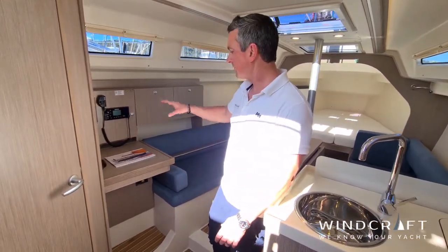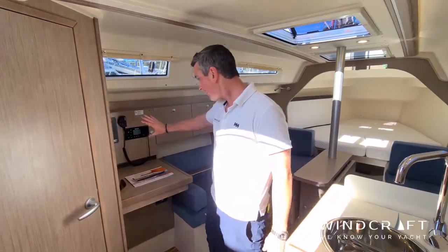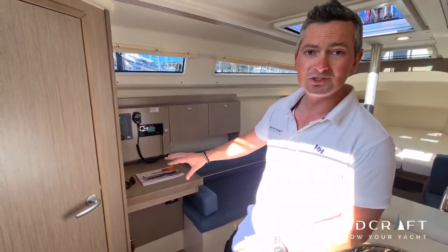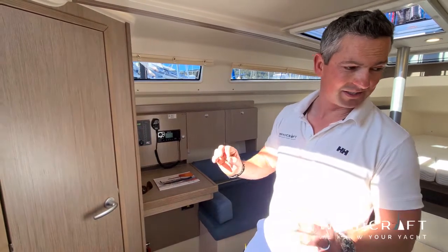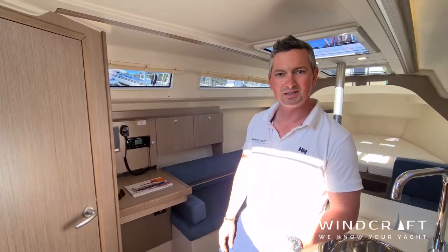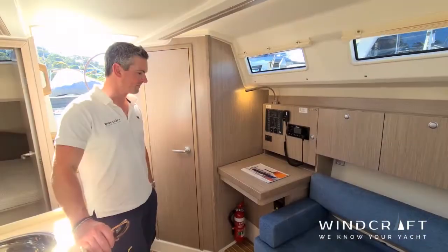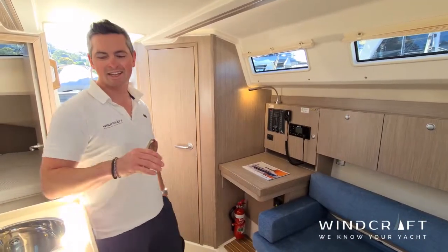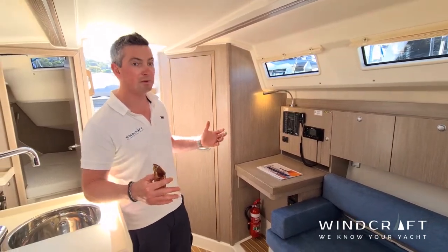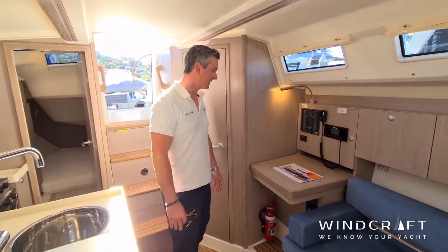They've done a really good job of making the boat feel a lot bigger than it is. You even get a decent-sized nav table — not enormous, but big enough for your laptop, small charts, or writing in your log. Your instruments are beautifully laid out and you've got great access to the technical sides of the boat underneath as well. It's simplicity at its best, done in a very smart way, which makes the 315 a really impressive boat.